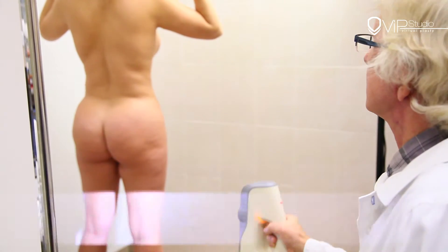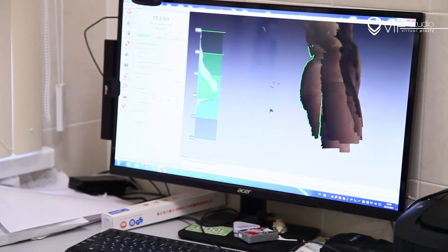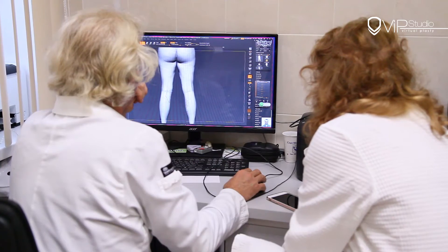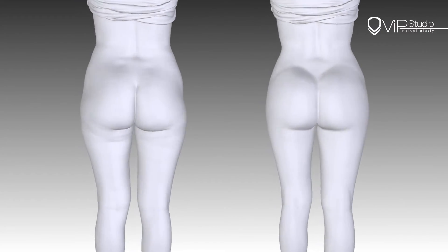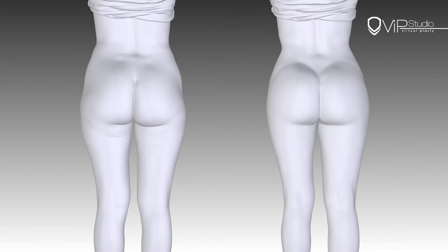3D modeling opens up the possibility of precise evaluation of shape and volume changes. This gives us an opportunity to create individual implants and to calculate the required quantities and patterns of fat drafting with a totally predictable effect on the skin surface contours.